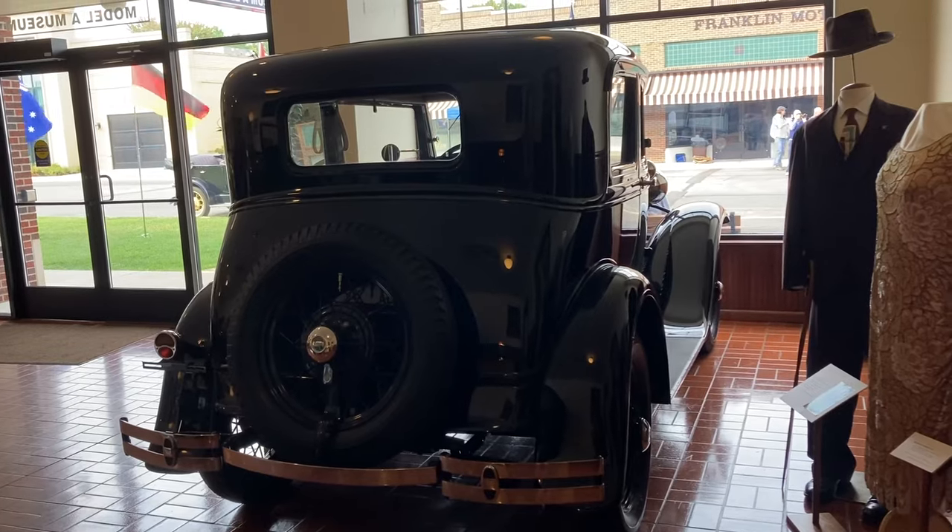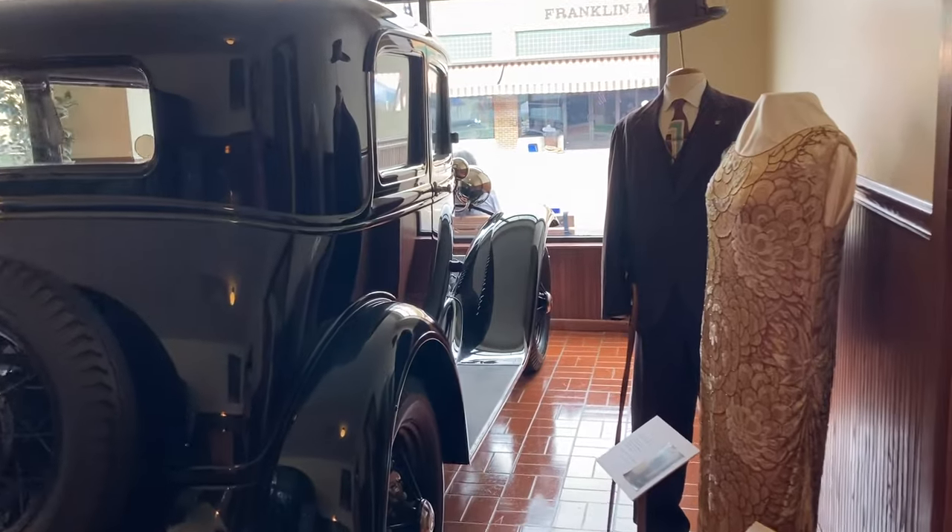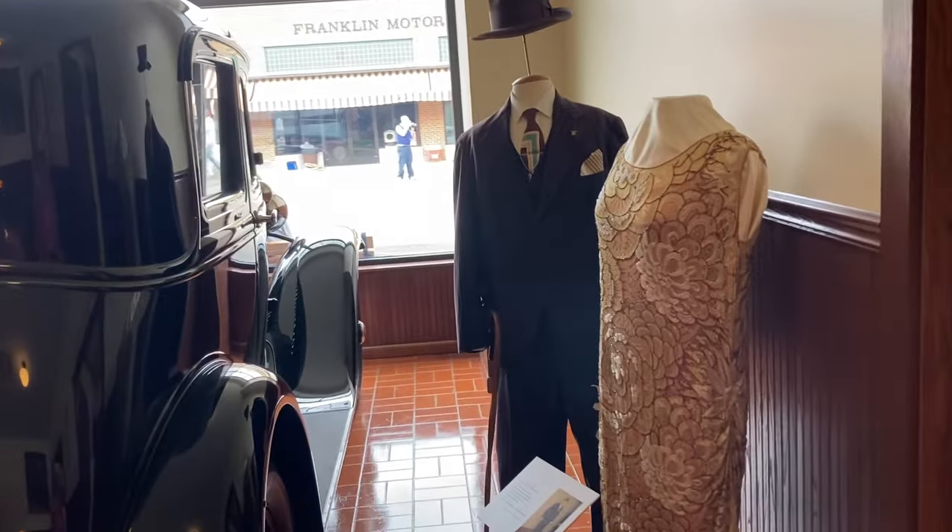We have a 1931 Ford Model A Victoria Coupe. Beautiful, with a little bit of some dress from the era.